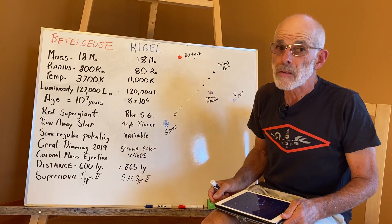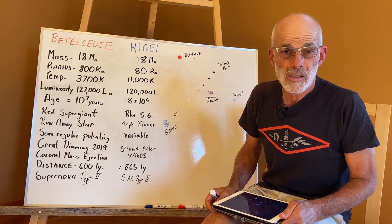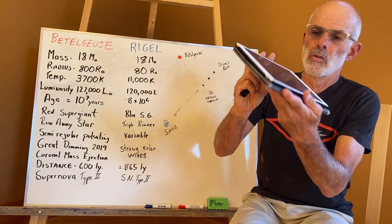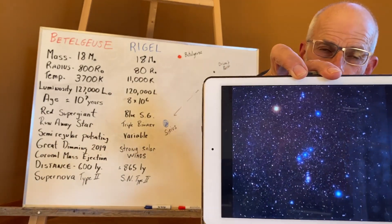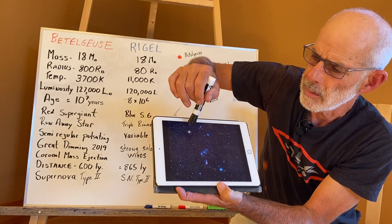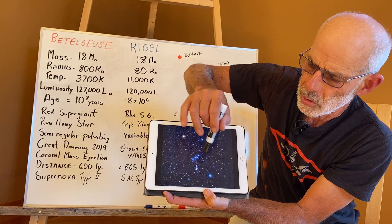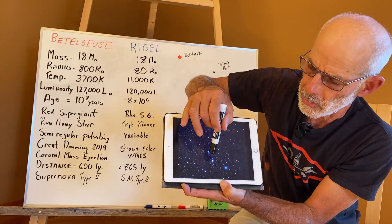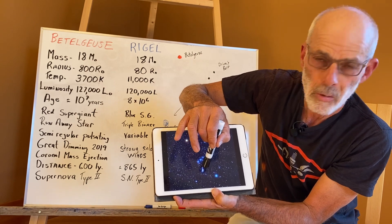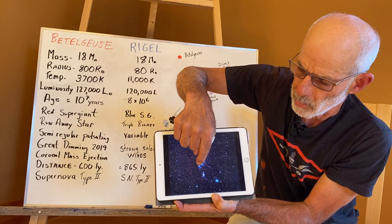Betelgeuse and Rigel are quite famous and they're part of one of the most obvious constellations in the sky — I'm sure you'll recognize it. We'll zoom right in there and you can see Orion's belt, the three stars, and then on either side of Orion's belt you have Betelgeuse on one side and Rigel on the other. Orion's Nebula, by the way, a very famous star-forming molecular cloud, is right there below the belt.